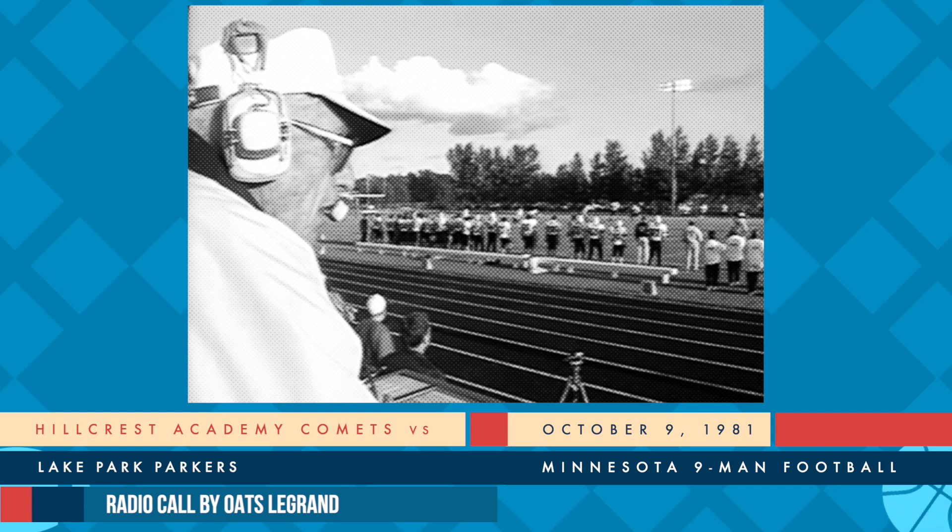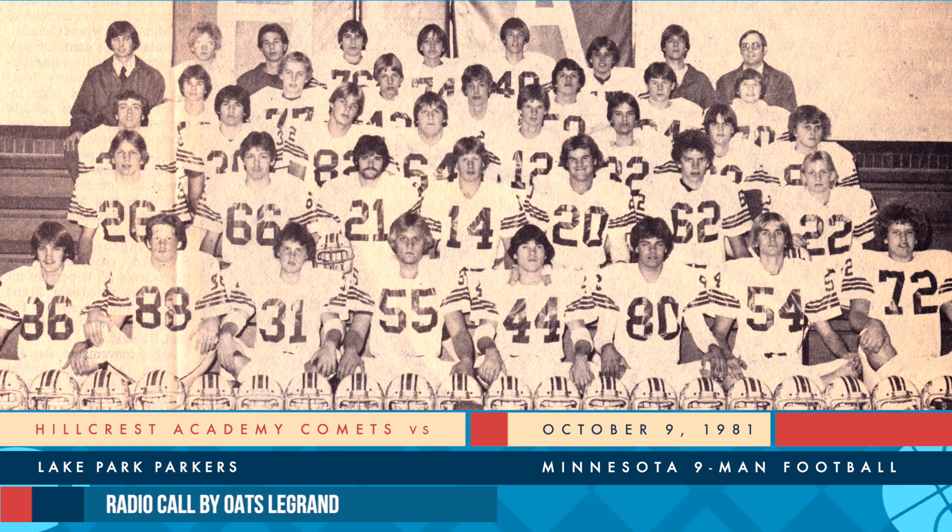Six to nothing Hillcrest lead it. They wishbone it in the backfield, odd man defense. Martinson looking at the defense, now barks out the signal. Hands off the fullback Bangs - he's not going to get the first down, hit immediately. Kampstra is over there. And with nine seconds remaining here in the first period, Hillcrest leading Lake Park six to nothing. Hillcrest with a timeout.